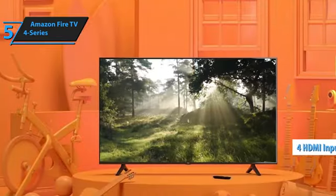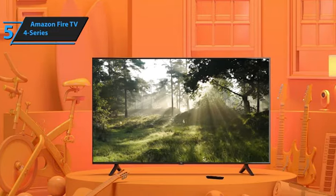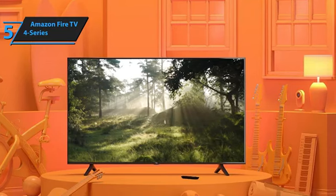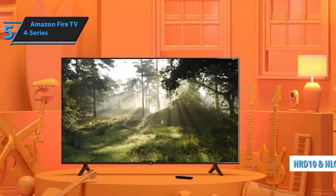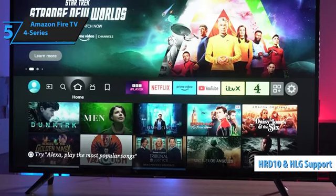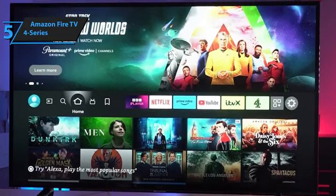Designed for customers wanting a 4K smart TV without the hassle, this model is affordable yet feature-rich. It supports basic high dynamic range formats like HDR10 and HLG. With 4 HDMI inputs, it provides multiple options for system integration.